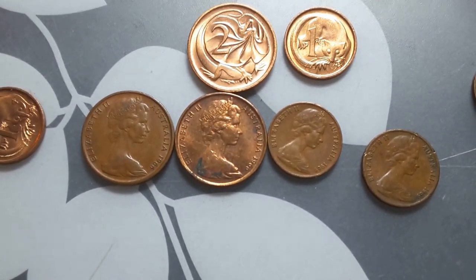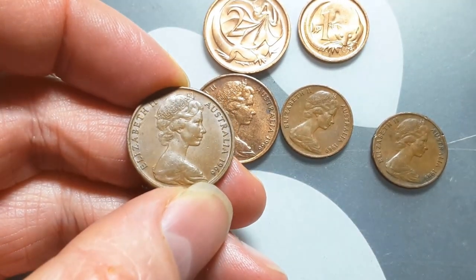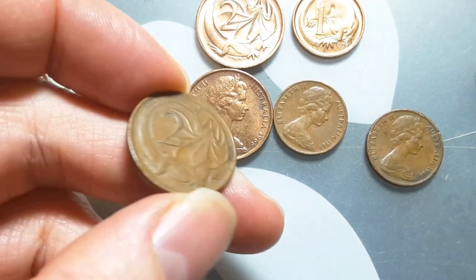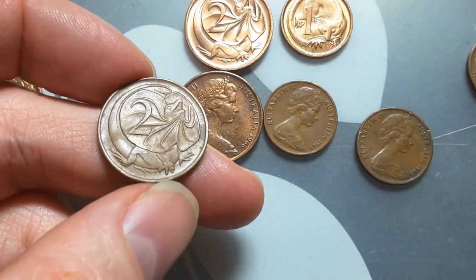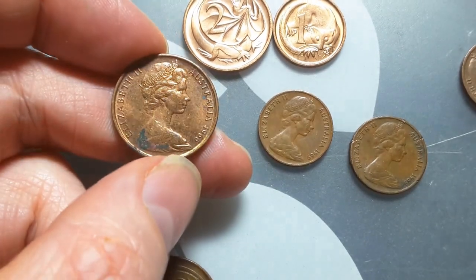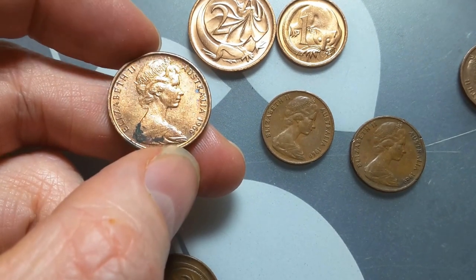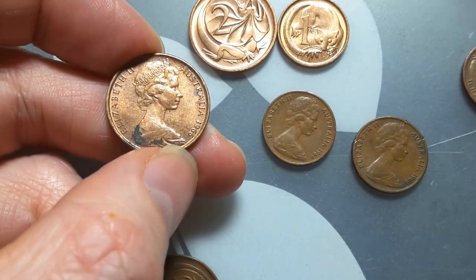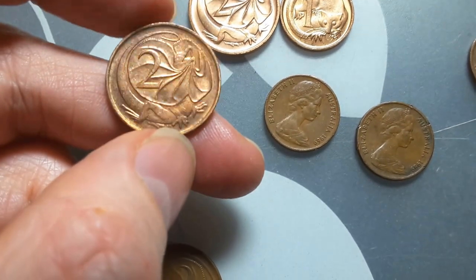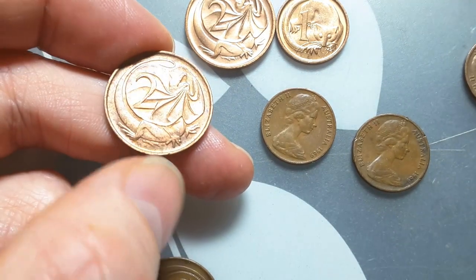Here's another good 1966 — probably very fine. That's probably worth keeping or selling, whichever you prefer. And here is a better one — this is like high very fine. It wouldn't be extremely fine because you can see there's lots of damage on the coin. But if you can get better ones — this still has lustre.